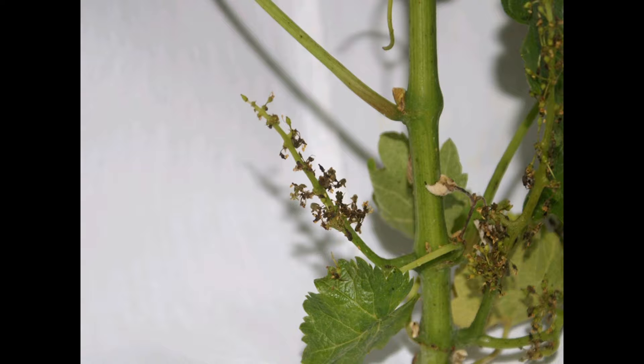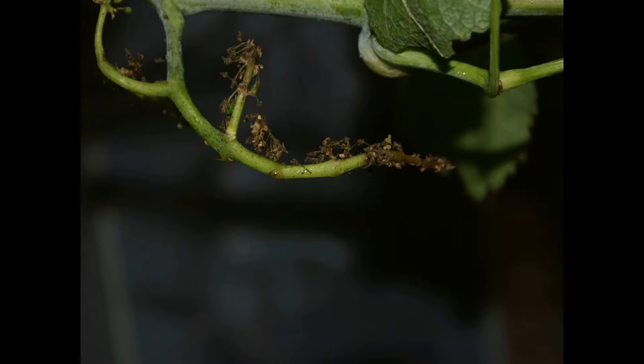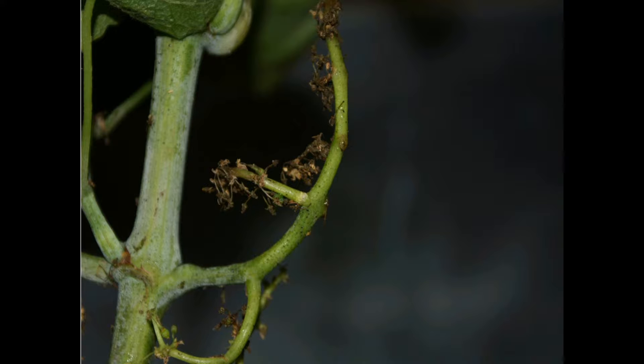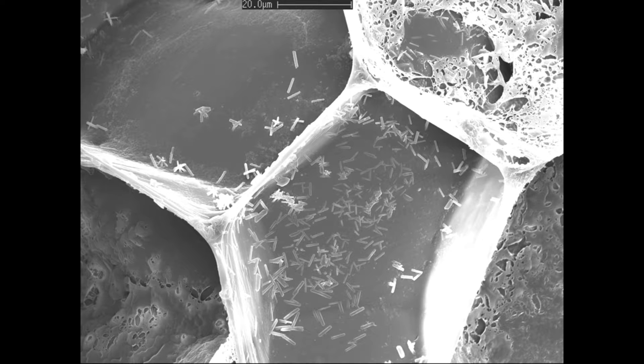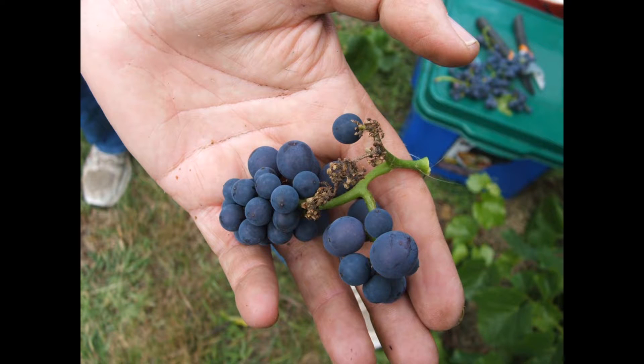This bacterium is a well-known pathogen of many horticultural crops, but this was the first time it had caused berry and bunch loss of grapevines anywhere in the world. Analysis of the DNA from this bacterium showed that the Tumbarumba bacteria were more closely related to bacteria from the Adelaide Hills than from the nearby horticultural region of Batlow. This is an indication that this bacteria may have originated from the Adelaide Hills.